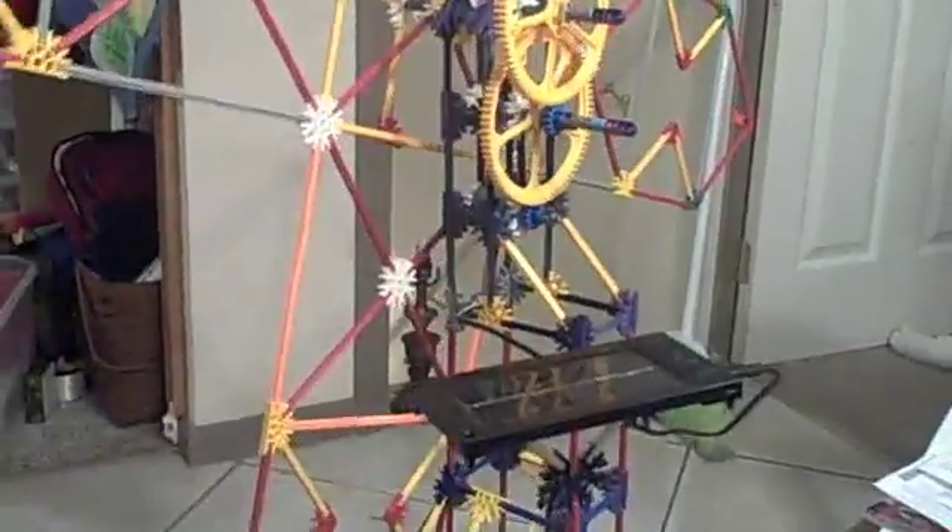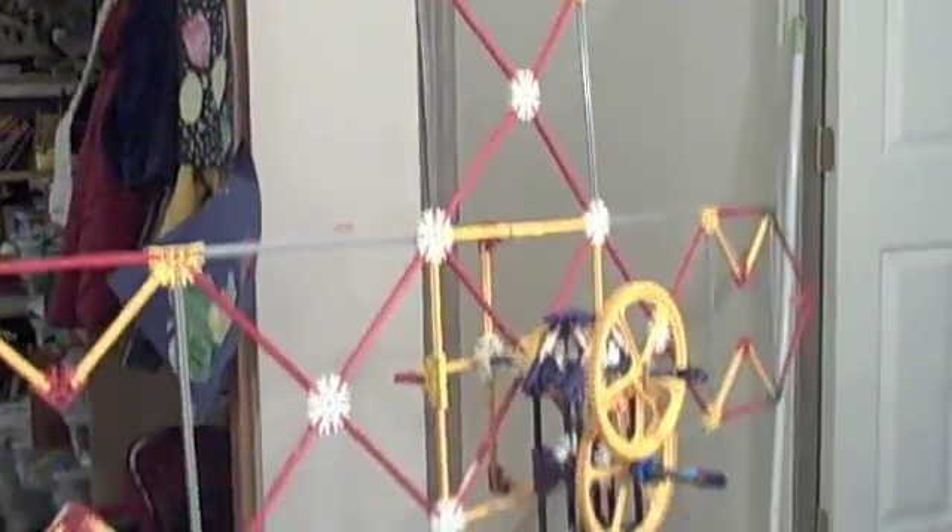Chris, did you build this? Yeah! Did you do it all by yourself? Yes. Yes, you did indeed. Okay, that is very cool!